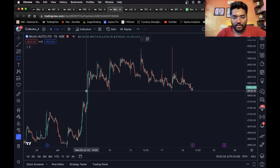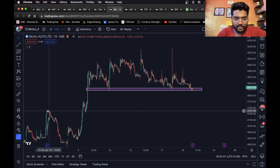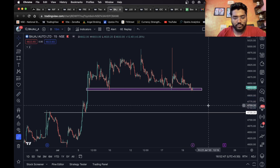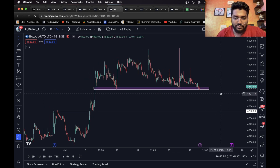This is Bajaj Auto and as you can see it is on a support level. What we can do is wait for it to break down — once it breaks down, a short entry can be taken and this level can be considered as the short target. It's about 1.5 to 1.6 percent, which is enough for intraday.